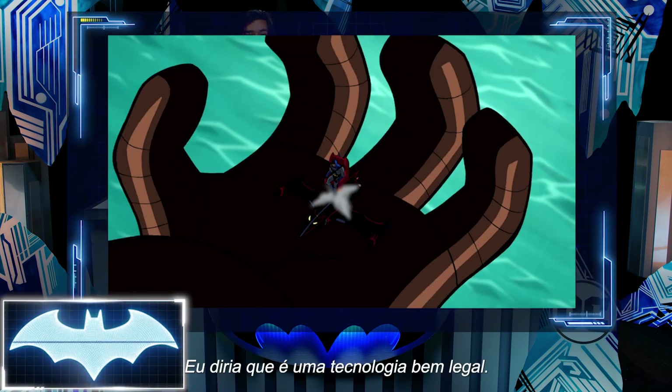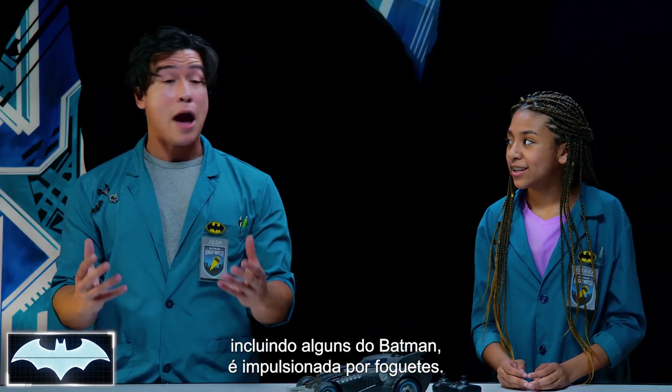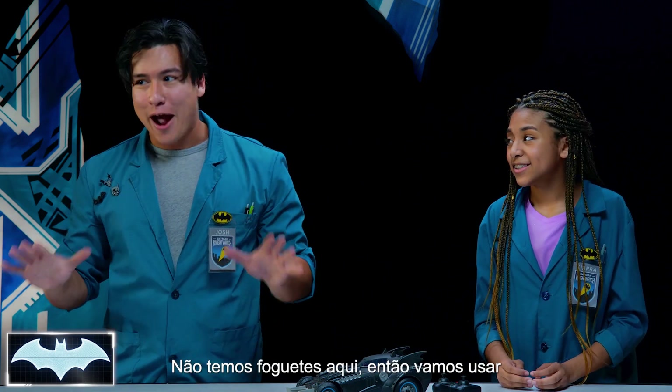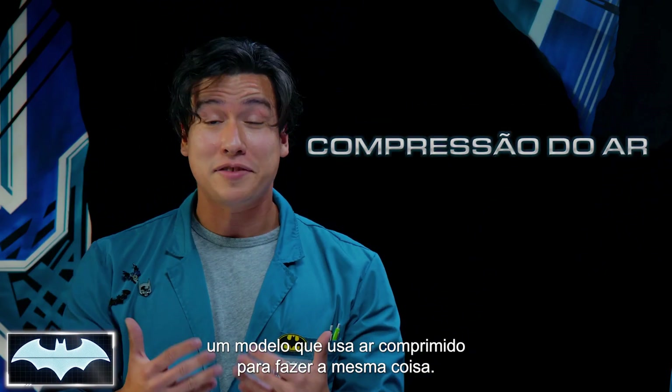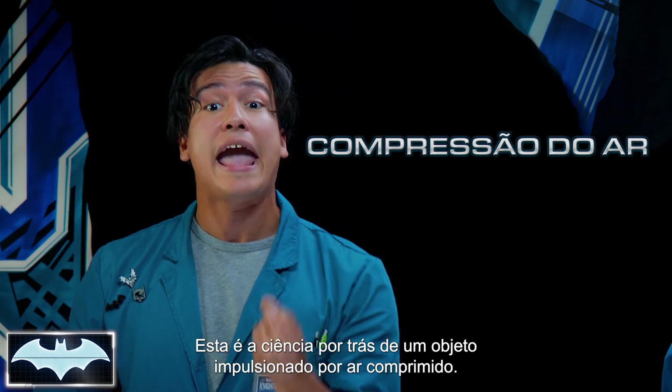I would say this is a pretty cool piece of tech. I would too, Penny One. Most ejector seats, including some of Batman's, use rocket power to propel themselves up and out of the vehicle. Now, we don't have rockets lying around the lab, so we're going to be using a model that uses air compression to do the same thing. This is the science behind propelling an object into the air using air compression.